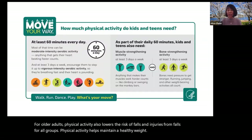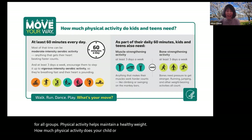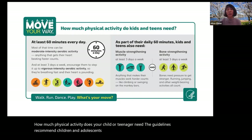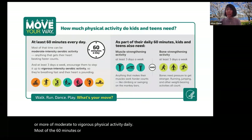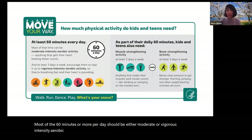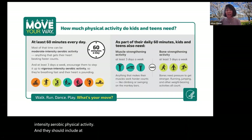How much physical activity does your child or teenager need? The guidelines recommend children and adolescents aged 6 through 17 years old get 60 minutes or more of moderate to vigorous physical activity daily. Most of that time should be moderate or vigorous intensity aerobic physical activity, and it should include at least three days of bone strength and muscle strengthening activities.